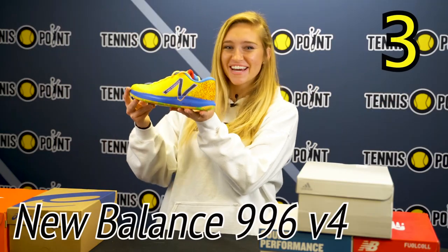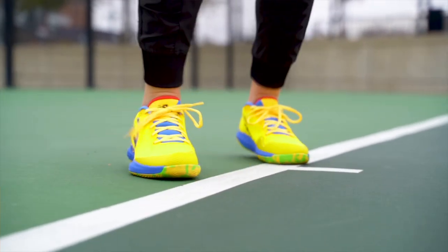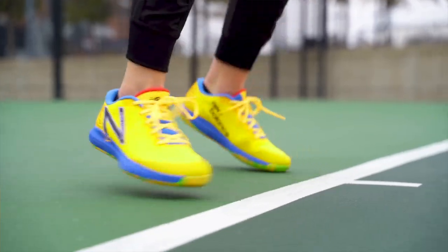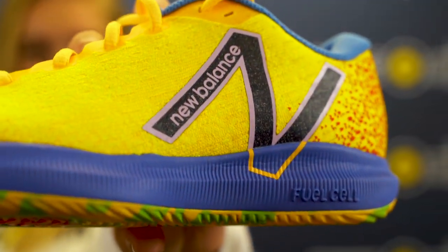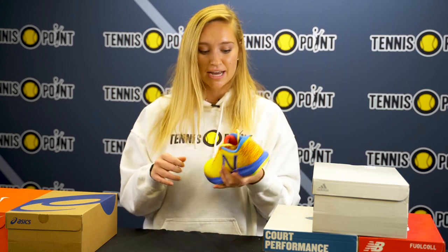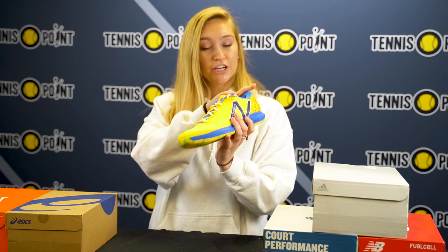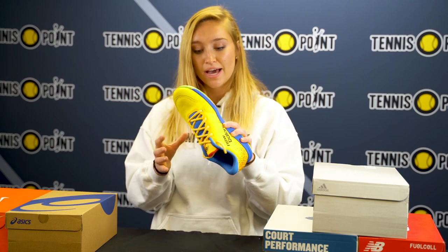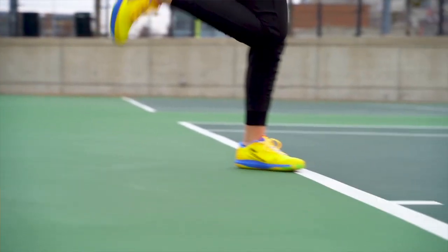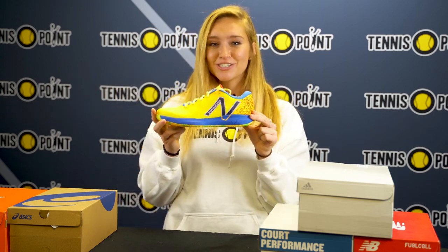Coming in at number three we've got the New Balance 996 V4s. This one's going to be mesh all around, so it's actually our lightest weight shoe coming in at 9.7 ounces. It's got the fuel cell technology running all along the shoe. It's going to be slightly medium width, pretty true to size. It's got the detached tongue, a lower heel counter, and some good cushion in there as well. Looking at the outsole we've got the endurance rubber which is great for quick lateral movements and good durability. That is why the New Balance 996 V4s are coming in at number three.